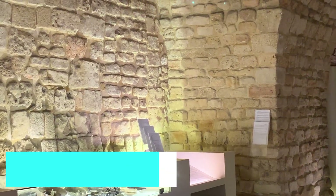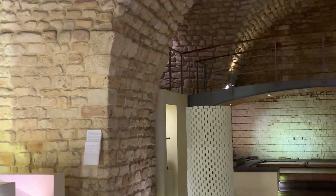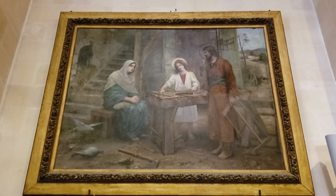Next, head to the Hallstatt Museum to delve into the village's fascinating past. The museum showcases artifacts from the prehistoric Hallstatt culture, as well as exhibits on the region's salt mining history.